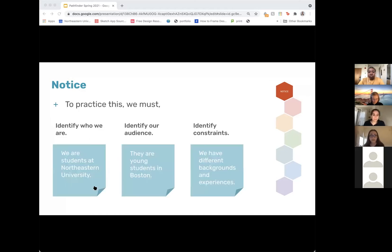In practicing the notice phase, we have to follow three steps: identify ourselves, identify our users, and identify our constraints. So when considering the previous project, we identified ourselves as students at Northeastern, our users as young students in Boston Public Schools, and our biggest constraint between ourselves and our users is that we have different backgrounds and experiences.